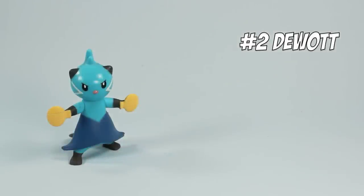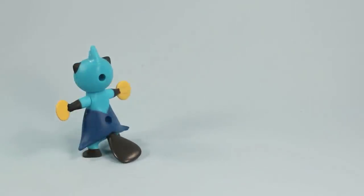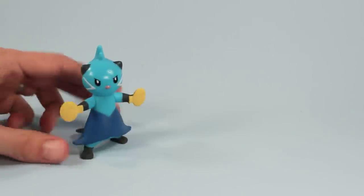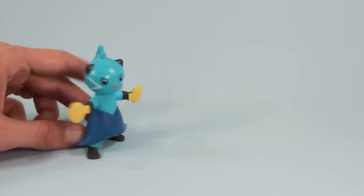What is a Dewott, you're asking? Well, a Dewott is simply a blue cat with a dress, ping pong paddles, and a beaver tail. Yes, a beaver tail. This is one of the more interesting Pokémon I've seen. I've never caught one before and if I did, man, I wouldn't know what to do with him. But I like it.